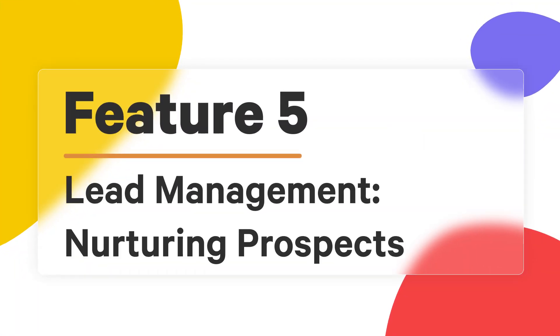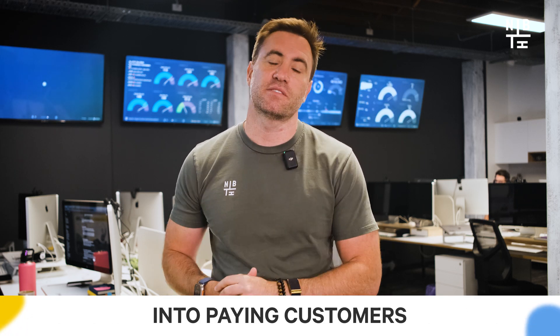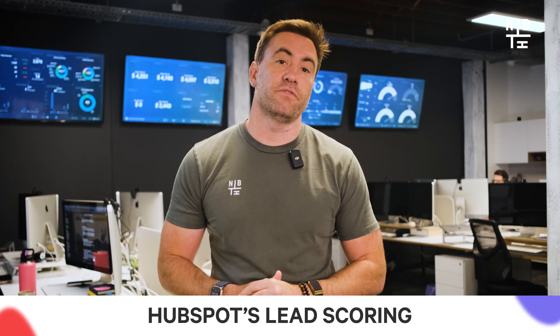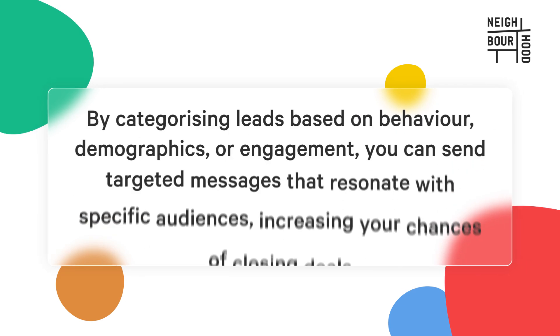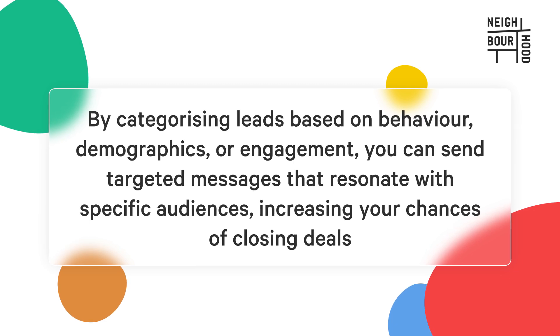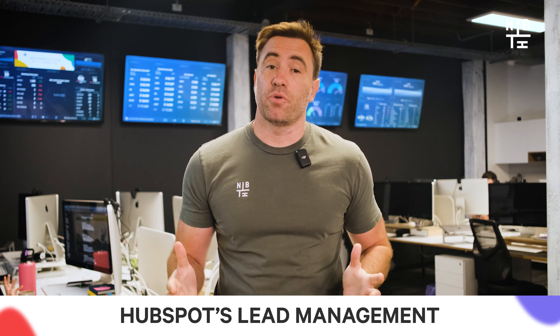Now let's move on to lead management. Effective lead management is all about capturing, nurturing, and converting leads into paying customers. HubSpot simplifies this process with tools designed to keep your sales pipeline full and moving. With HubSpot's lead scoring, you can prioritize the leads most likely to convert, focusing efforts on high-intent prospects. Automated workflows nurture these leads with personalized emails, keeping your business top of mind. And don't forget about lead segmentation — by categorizing leads based on behavior, demographics, or engagement, you can send targeted messages that resonate with specific audiences, increasing your chances of closing deals.